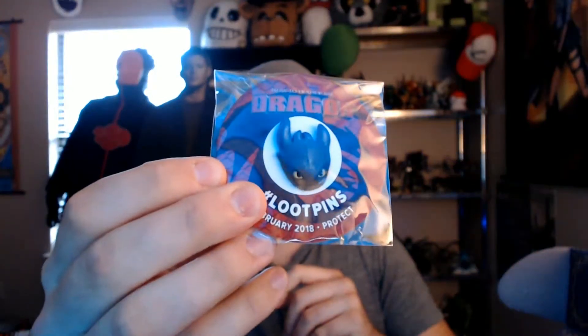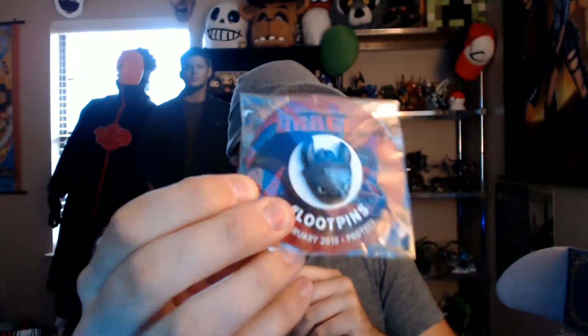So this is the February crate. Hopefully I should be getting the March crate soon. Let's just forget all that and dive in. I had no idea what the theme was for February. I already see a cool t-shirt. Let's find the pin first. The theme of the month is Protect — it's a cool little Toothless from How to Train Your Dragon. That's pretty cool.